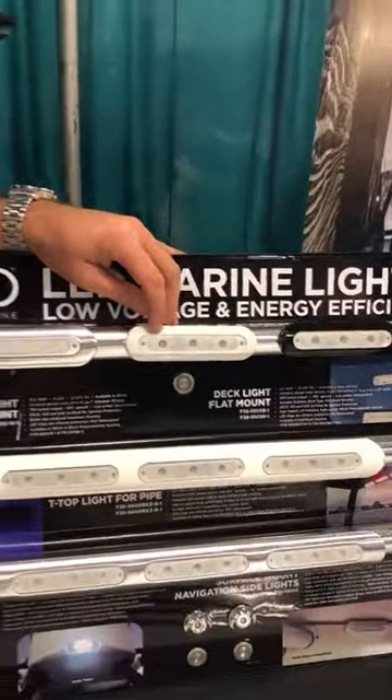The lights are ignition protected, so now they're being installed in engine rooms, battery compartments, inside consoles, undergonals, and traditionally as they were intended as an aft light on a boat.